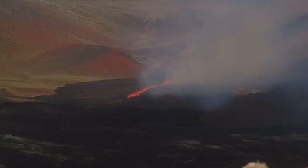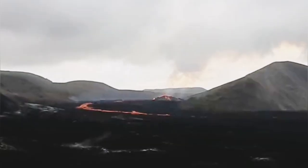The valley of the Meradalir, you can see, is almost flat — there is nothing there. And there are a few little strings.